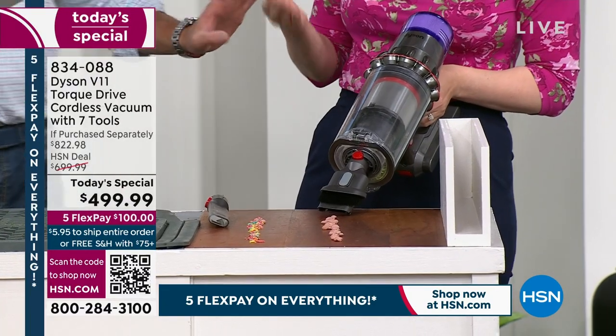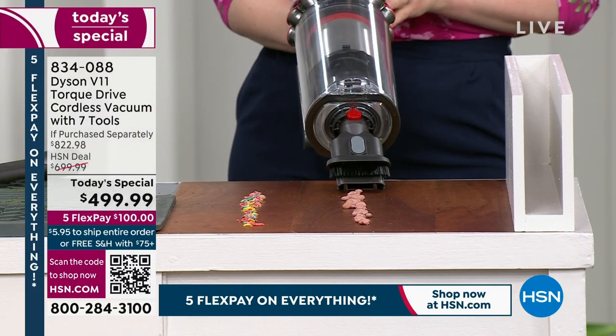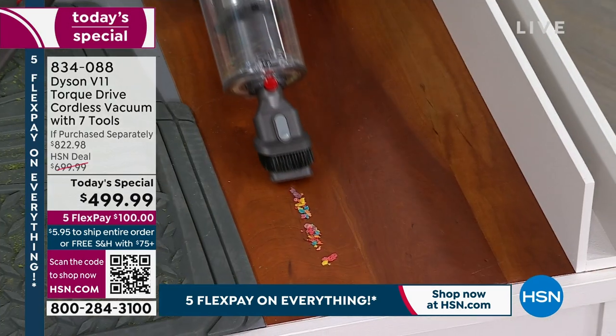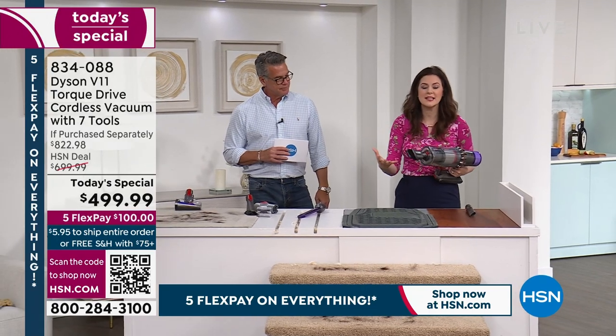You get this thing home and you're going to be like — not only is it fun to use, but it does everything. It cleans all over my home — whole home cleaning. And because it's Dyson, you've got a two-year warranty to give you peace of mind. Red means action — I'm going to remove it. This is also game-changing for cleaning your car.